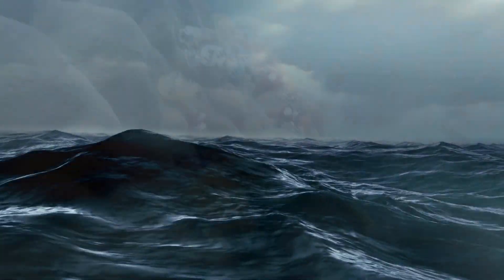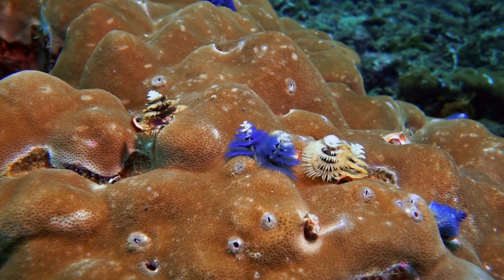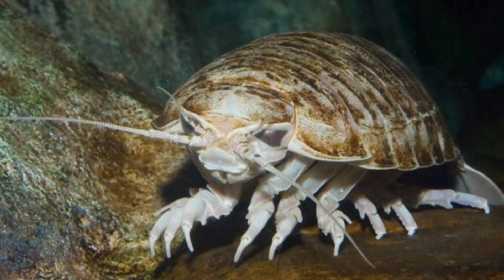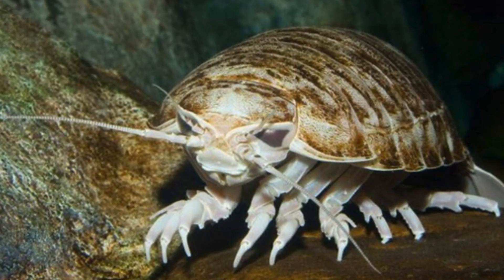Enter the depths of the ocean, a world full of peculiar and surprising creatures. Today, we're going to explore one of the most fascinating and unusual sea creatures, the giant sea cockroach, also known as Bathynomus giganteus.